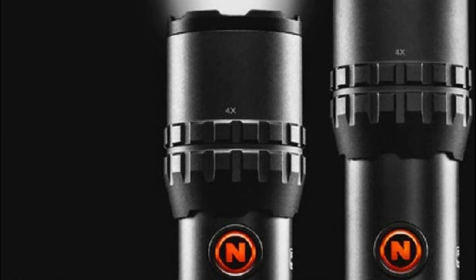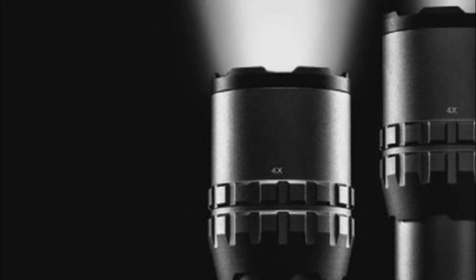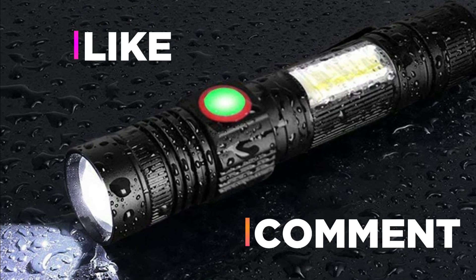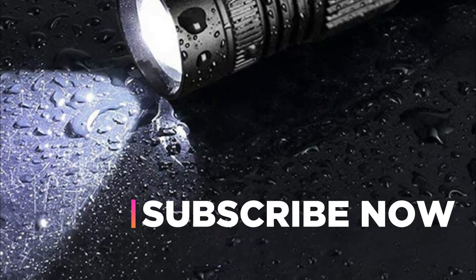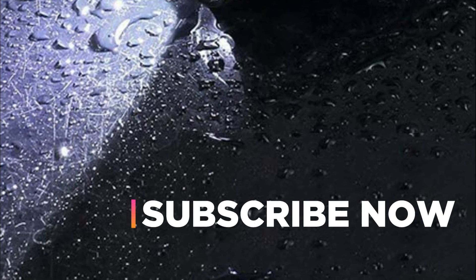Hope you found this video helpful in finding the best rechargeable flashlights. If you found it helpful, please give a like, comment your opinion and tell us which one is perfect for you, and subscribe to our channel to get the latest updates on different product reviews.